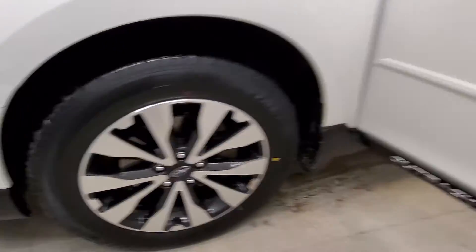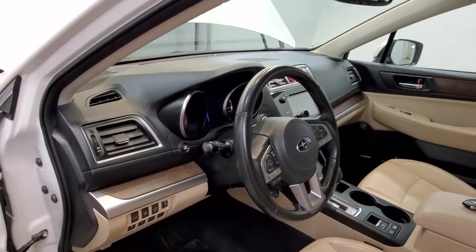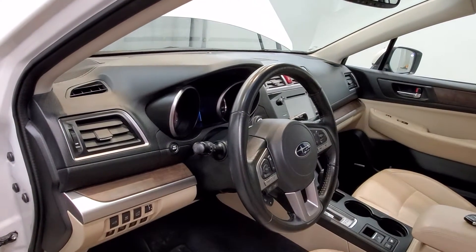Comes with premium style alloy wheels, sunroof, and an interior equipped with 12 speakers, AM/FM radio with SXM radio, AHA radio with CD player, and a Harman Kardon surround sound speaker system.